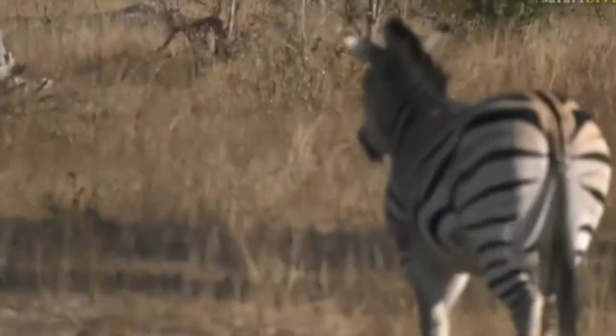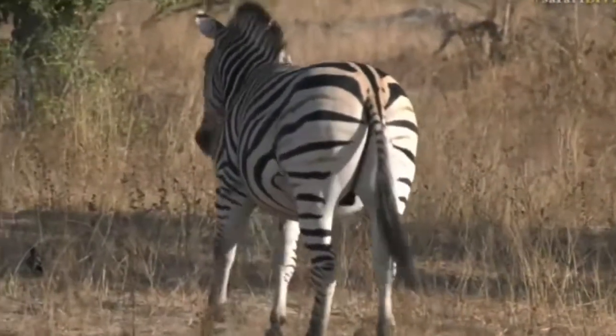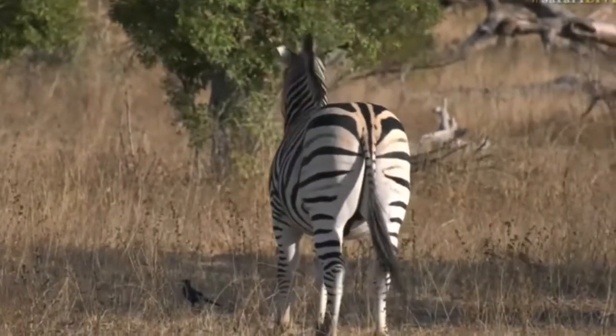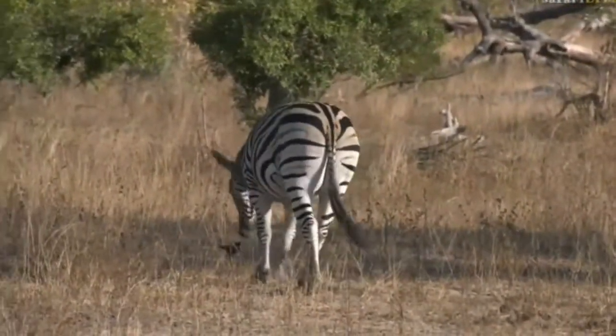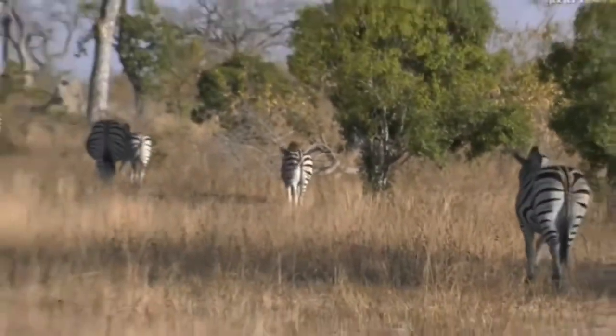The giraffe are just in the background as well, and I always have to giggle to myself when I see zebra and giraffe together — because here in South Africa we have a band called Zebra and Giraffe, and it always makes me chuckle. They're not actually together that often, so when they are it is quite funny.